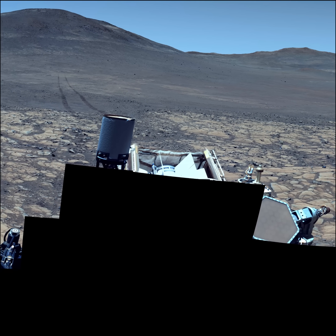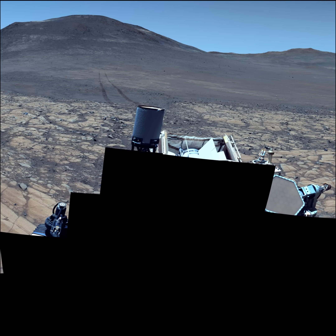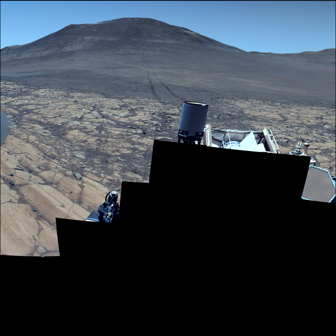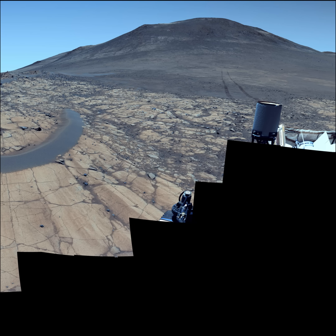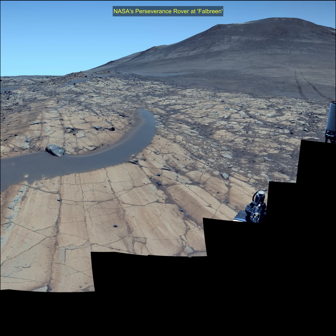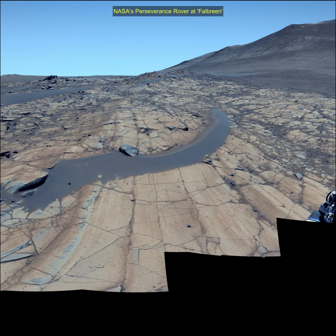The rover will characterise the planet's geology and past climate, pave the way for human exploration of the red planet, and be the first mission to collect and cache Martian rock samples. Subsequent missions, in cooperation with ESA, NASA would send spacecraft to Mars to collect these sealed samples from the surface and return them to Earth for in-depth analysis.